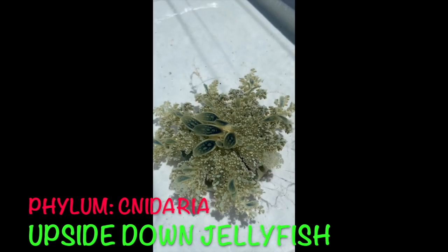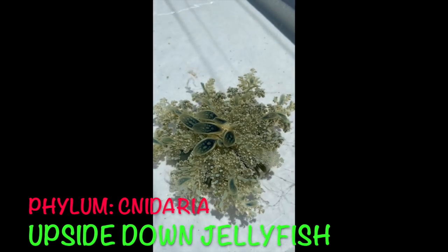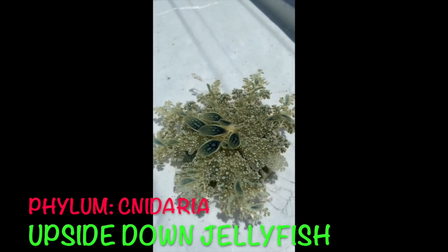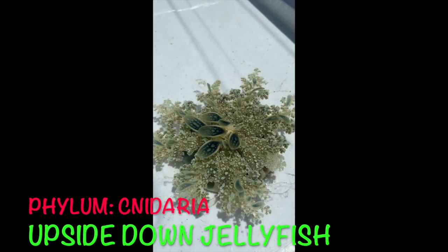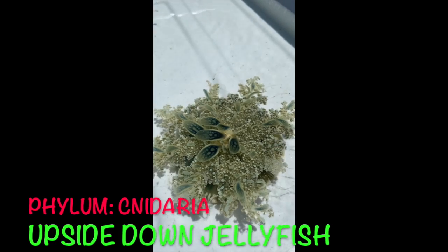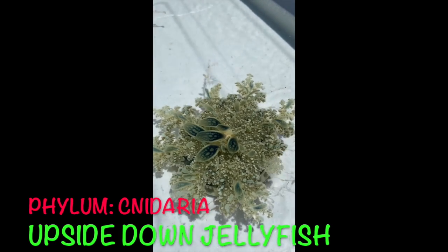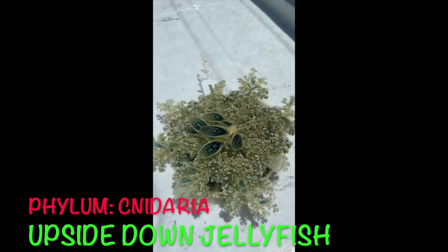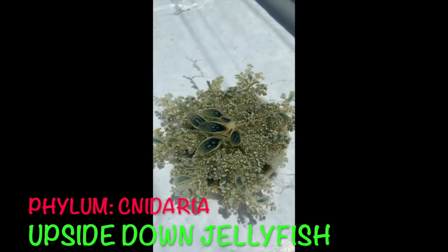There's a good reason why these guys are upside down — it's because they have a symbiotic mutualistic relationship with algae. Mutualism means both benefit. They've got algae in their tentacles and the algae goes through photosynthesis, meaning they get energy from the sun. That algae goes through photosynthesis and gives the cassiopeia the energy it needs.